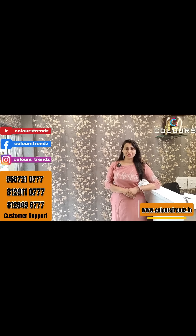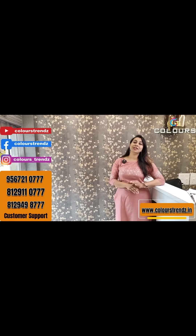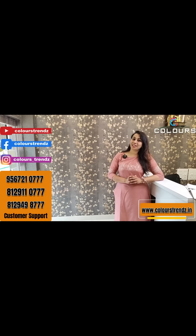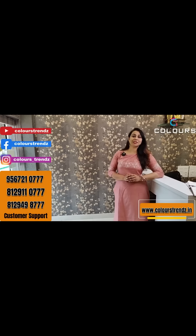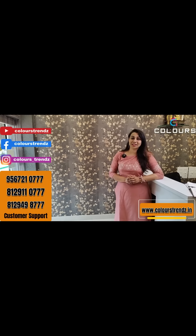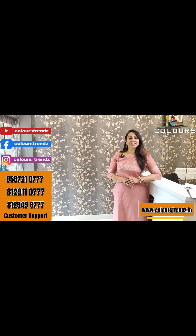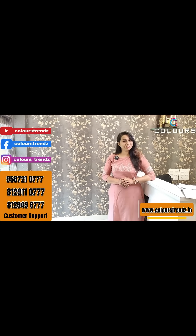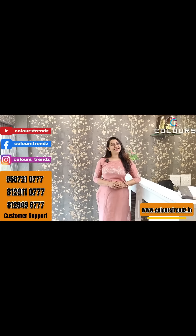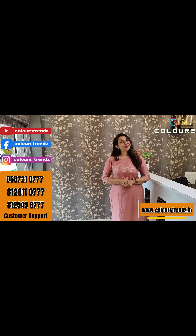Please like and subscribe to the channel. There are many trending items available at affordable prices for all categories of ladies — students, employees, and housewives. If you missed a video, subscribe and click on the notification bell, because YouTube and Facebook do not always send notifications. We will see you in the next video. Thank you.